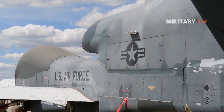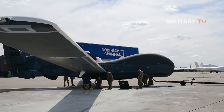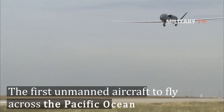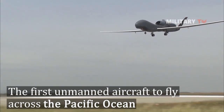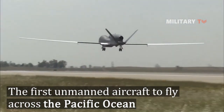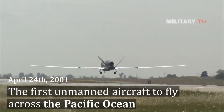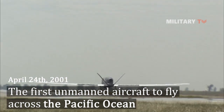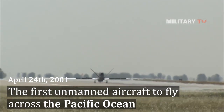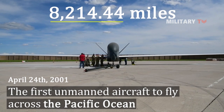Talking about its operational history, the aircraft set its first world record while still in its development phase. The Global Hawk holds an aviation first as being the first unmanned aircraft to fly across the Pacific Ocean, when it undertook the feat from Edwards AFB, United States, to RAAF Base Edinburgh, Australia, on April 24, 2001. This 22-hour flight also set the world record for absolute distance flown by a UAV at 8,214.44 miles.